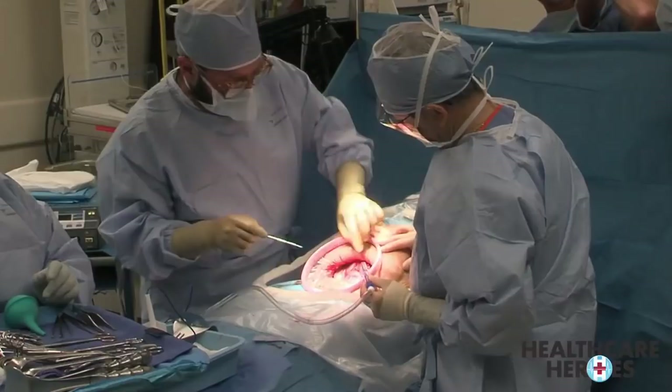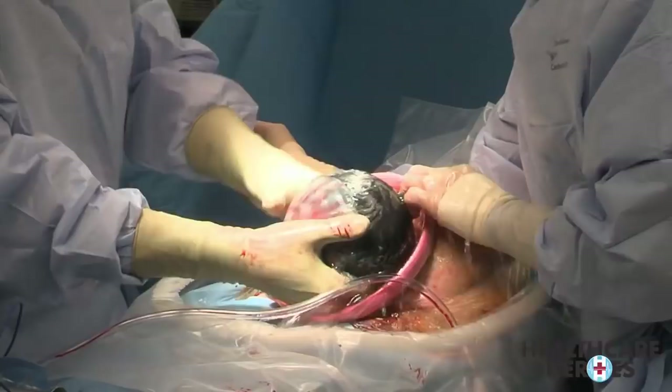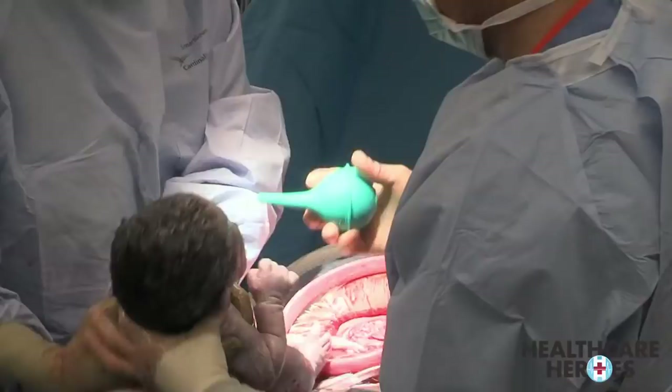Opening the uterus, getting the baby's head. Dr. Pate is going to put some pressure. That's the water bag here — and rupturing it. Hello, welcome to Fresno. Big baby too. And it's a boy.